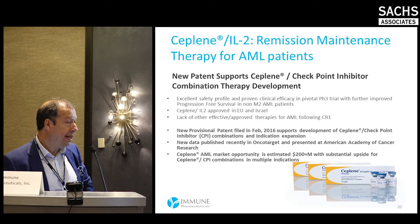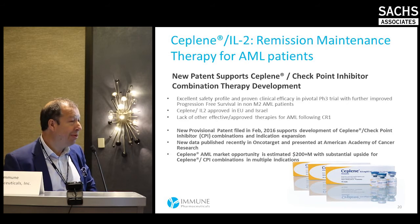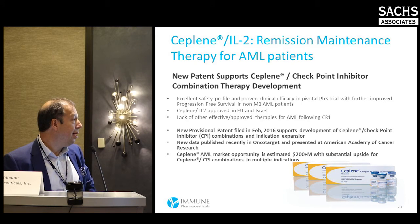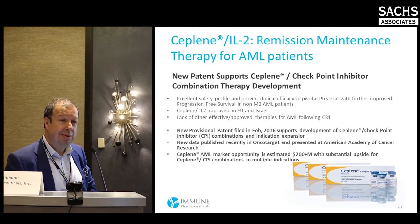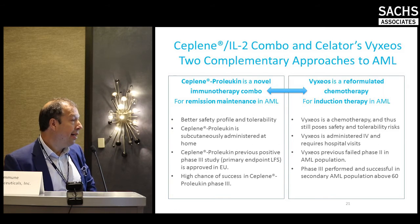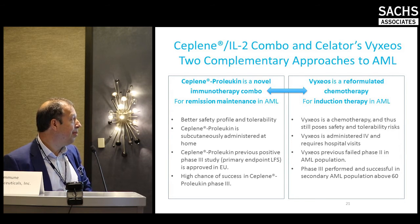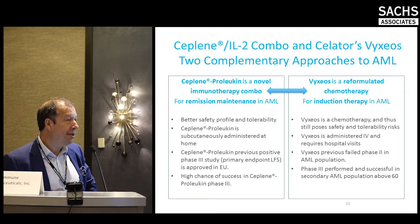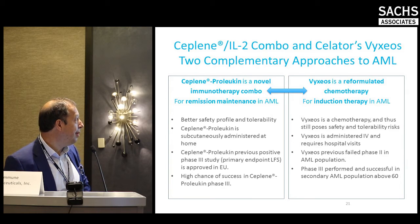In summary, Ceplene and low-dose proleukin have a bright future in novel indications such as AML. We also filed a patent a few months ago on the combination of Ceplene with checkpoint inhibitors, allowing us to explore additional combination approaches. Returning to last week's buzz around Vaxios and Celator — they are not actually competitors. Vaxios is a reformulated chemotherapy for induction therapy in AML, whereas our combination is two immunotherapy drugs for remission maintenance in AML.